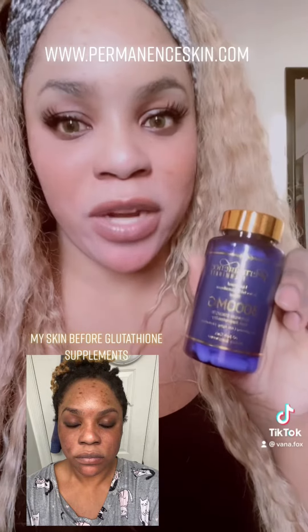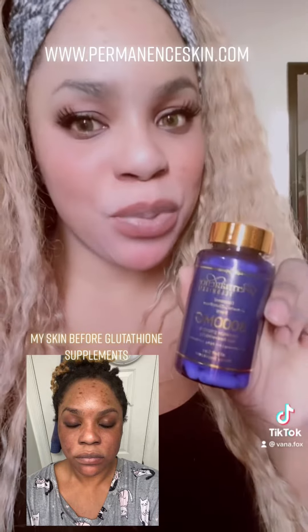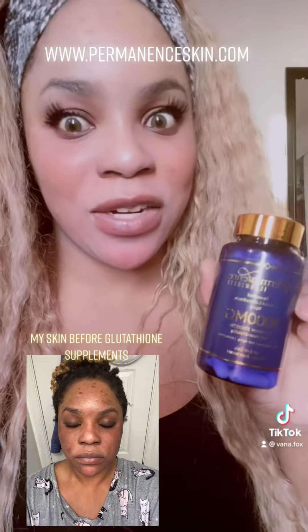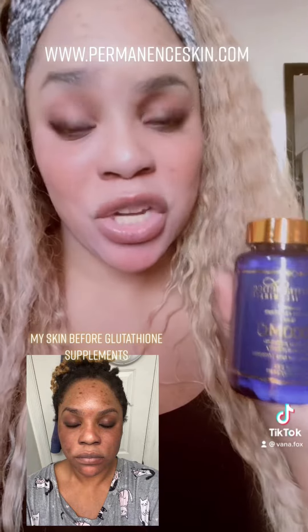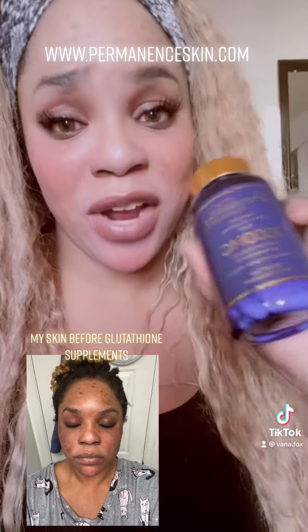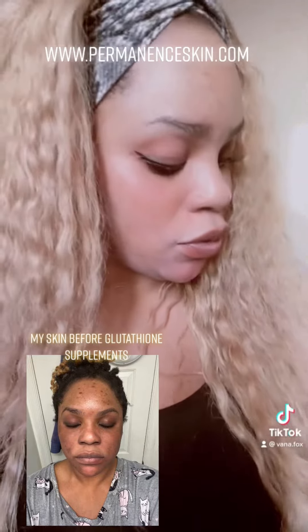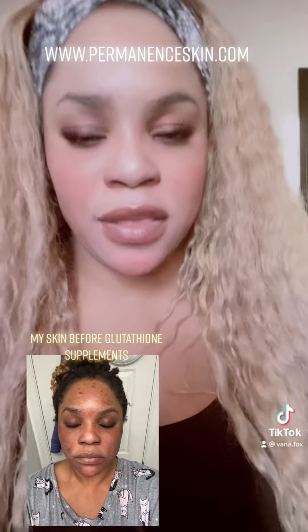Glutathione is a master antioxidant — our body produces it, but not enough, and then we get free radicals that mess up our body and skin. Get glutathione pills if you want to clear up melasma, hyperpigmentation, sun damage, or even acne. They're really good for acne as well.